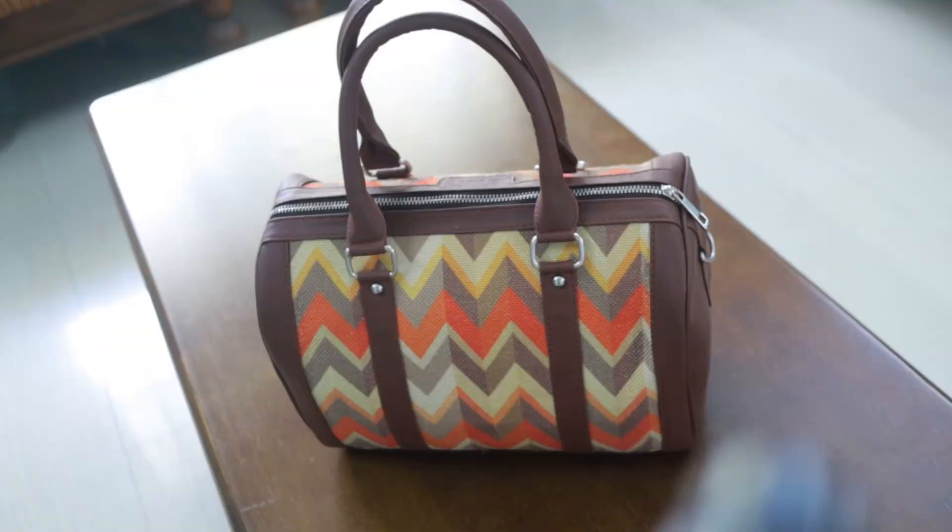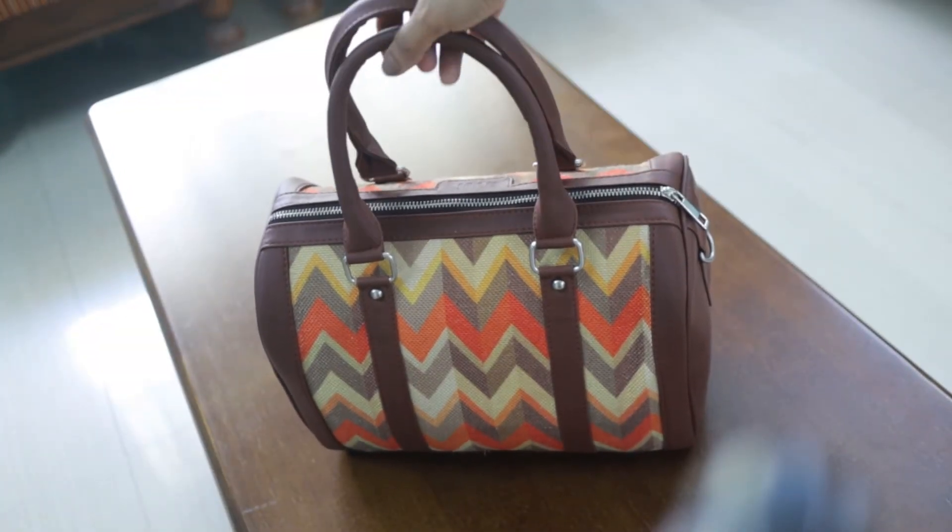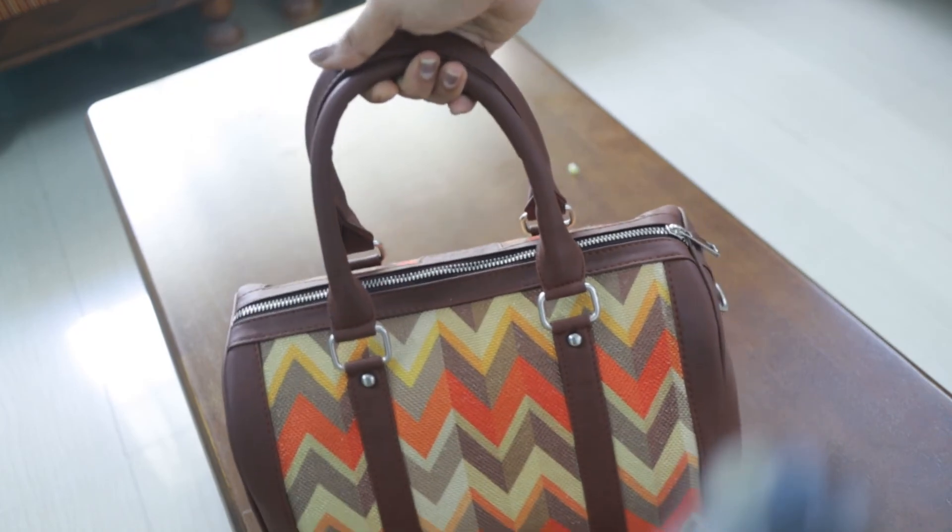Check the Zook bags on the website — they are beautiful products. This is the video. Please like this video, subscribe to the channel, and check out the Zook bags. Bye!